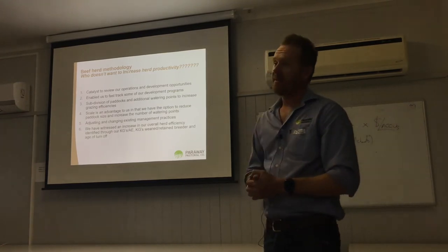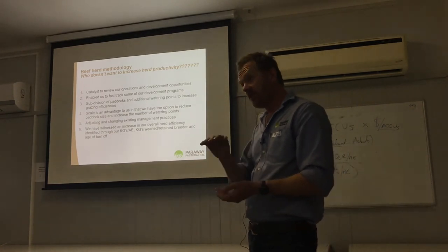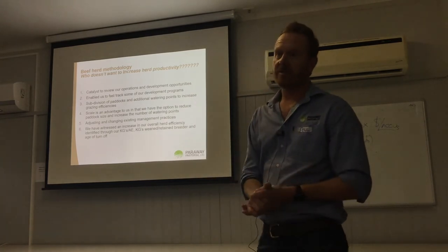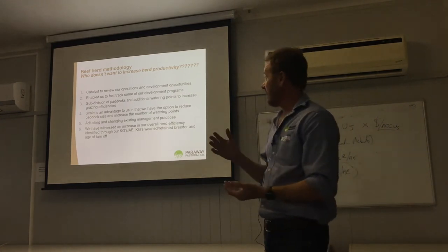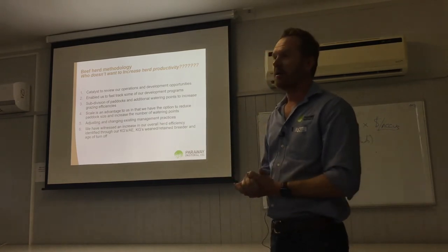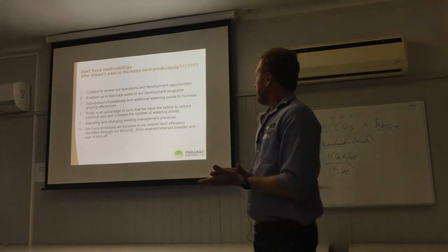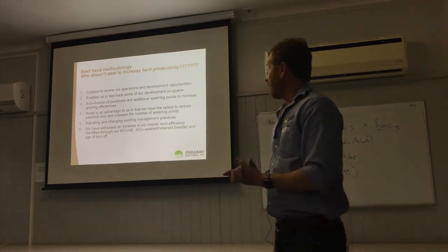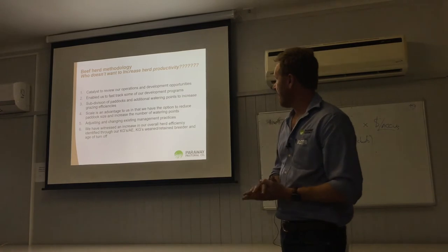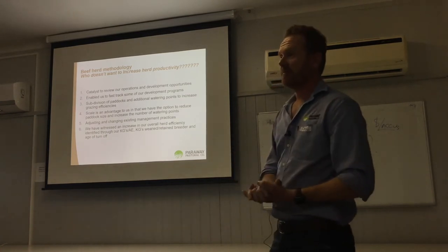Scale is obviously an advantage for us. We can make small changes to our herd and because of sheer numbers, it transfers to a lot of kilos. Also, having that scale means the overheads are spread a lot thinner, and that's the whole basis of the aggregation model. As a result, we've witnessed an increase in our overall herd efficiency through kilos per AE, and our age of turnoff has been reduced as well.